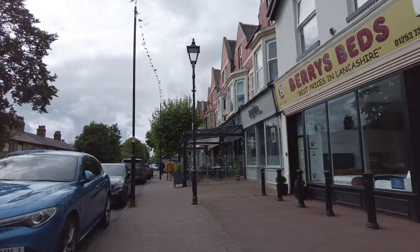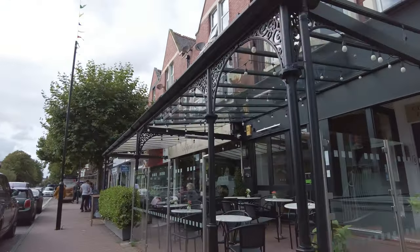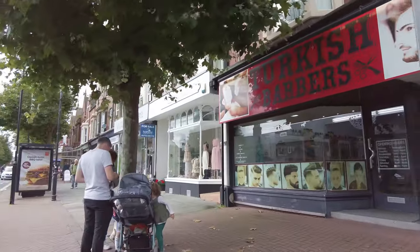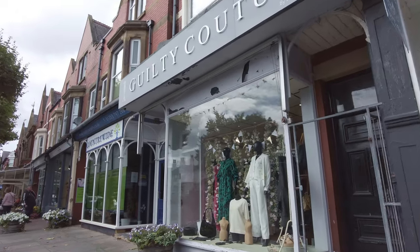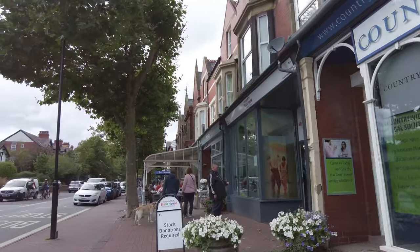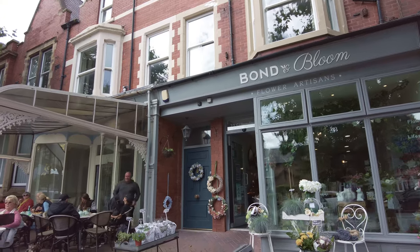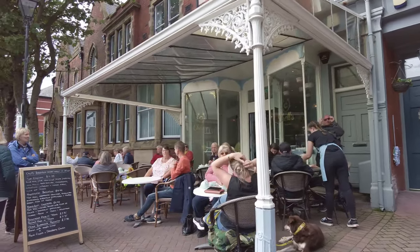This is Clifton Street, the main drag in Lytham. They've got a lot of shops, a lot of cafes as well. This very swanky one is called Novella - I might have to come in one of these, let me know if you want me to. There are some independent clothes shops too. It's very leafy as well - look at all these trees. That's one thing that Blackpool lacks. And there's a swanky coffee house here called Shells Artisan Cafe.